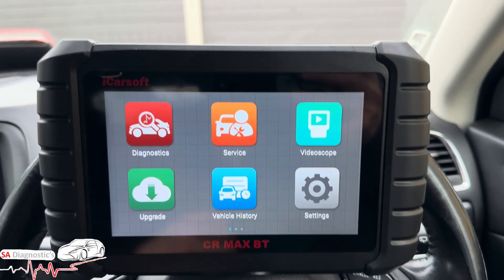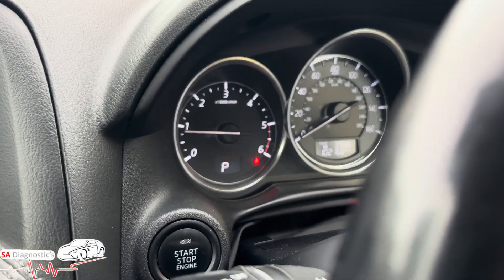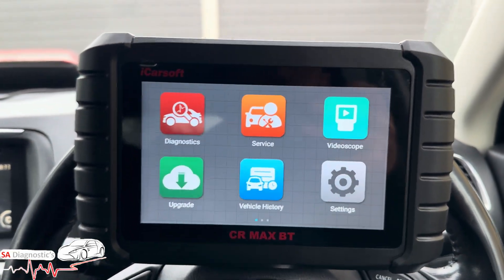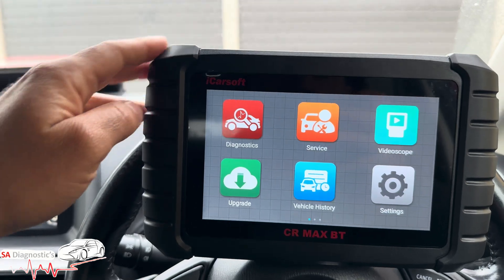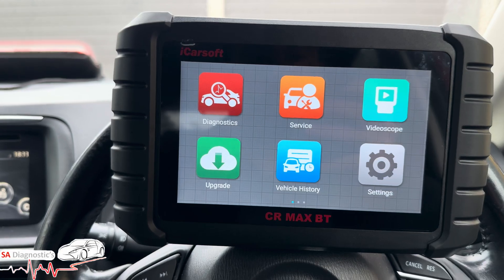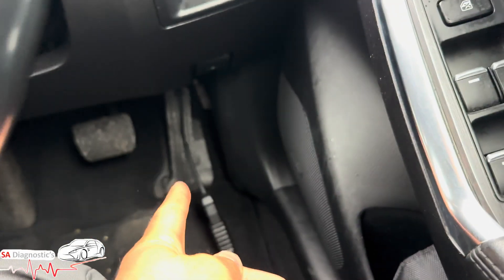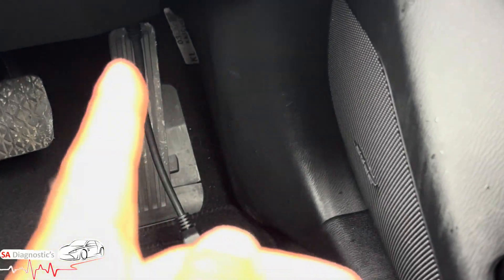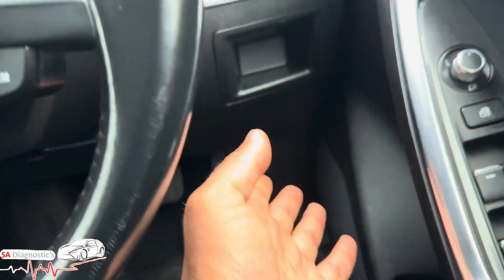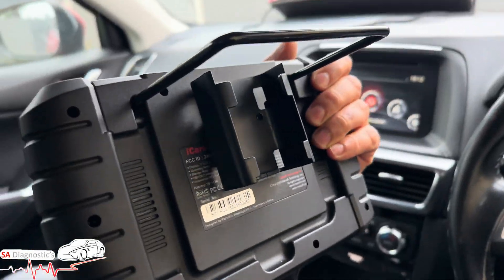Welcome back to another video. In this video we are going to go through this Mazda engine management light that comes on due to the DPF being full. I'm showing you the capability of the brand new iCarSoft CR Max BT, going through the functions and what it's capable of doing. We've plugged it in and we've got the extender, which is handy because some diagnostic machines don't have it.